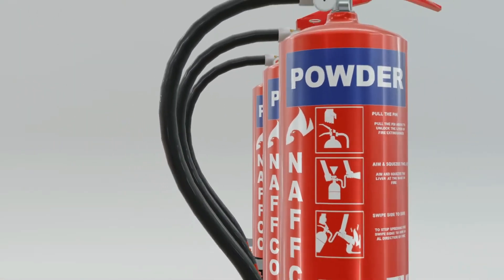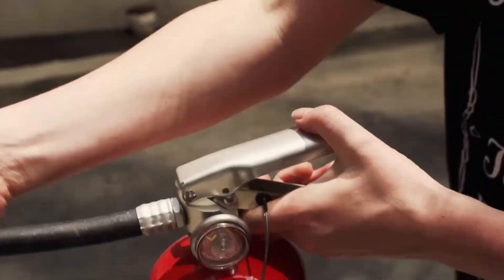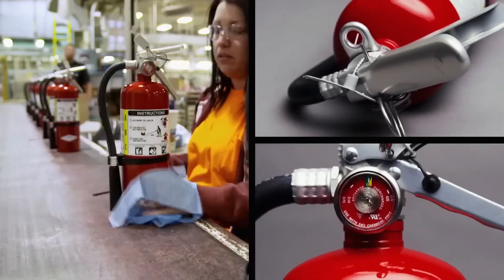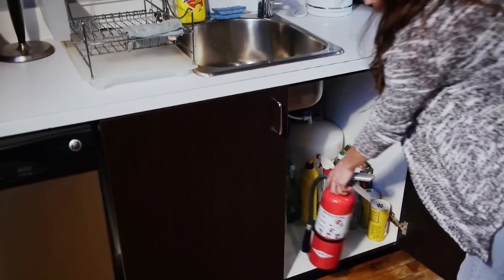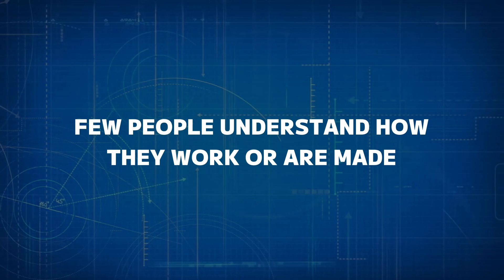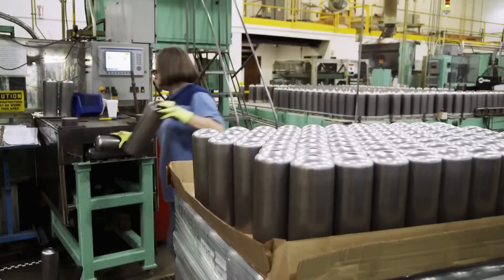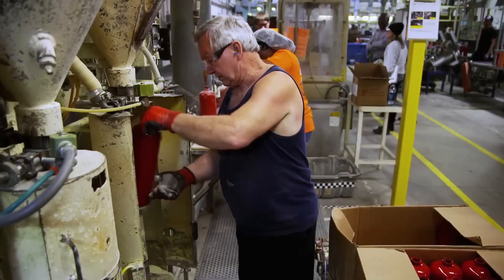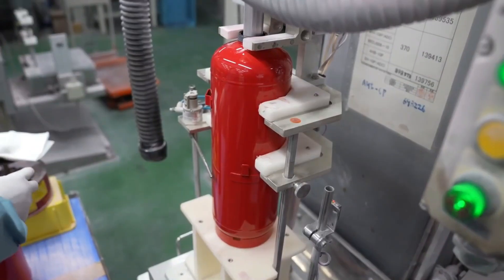Fire extinguishers are essential tools for protecting lives and property, providing a first line of defense against small fires. These life-saving devices are found in nearly every building, from homes to workplaces. Yet few people understand how they work or are made. In this video, we'll take an inside look at the mechanics behind fire extinguishers, revealing the process behind their creation and why they're vital for fire safety.